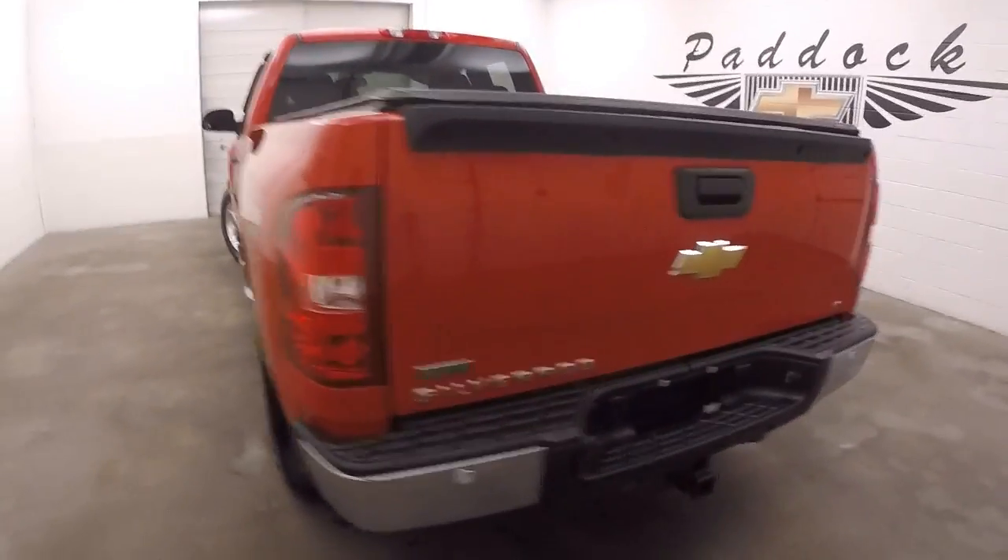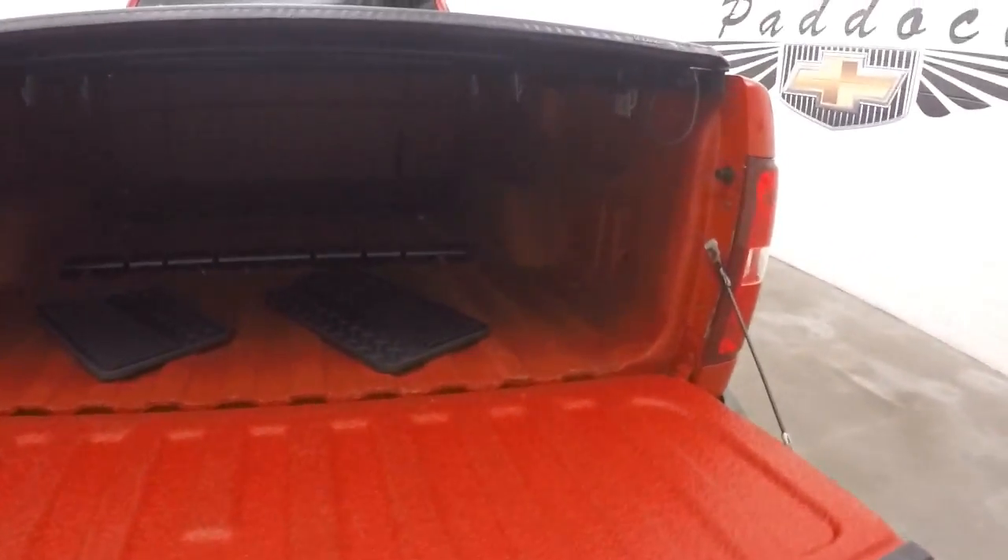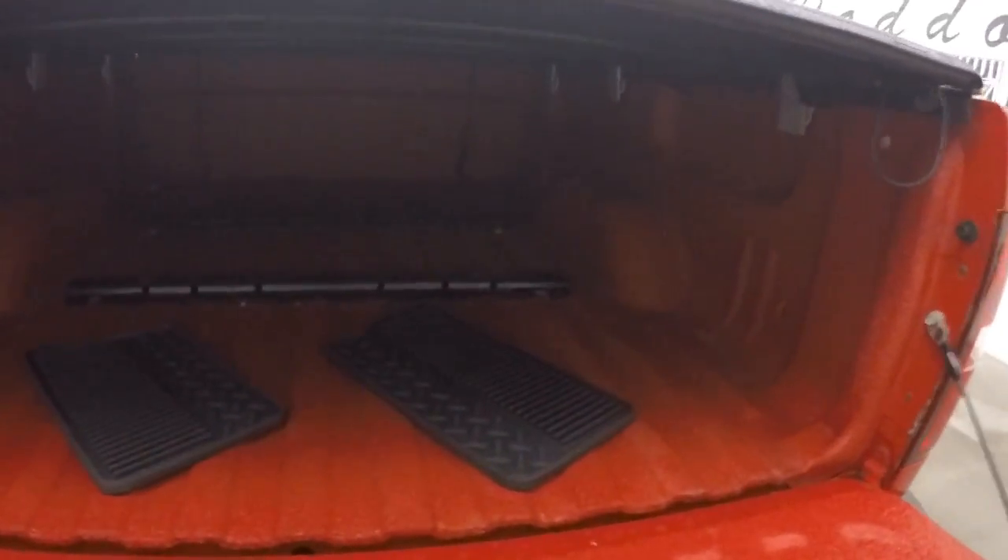It does have a tonneau cover. The bed is sprayed with red bed liner. It also has a rack and the mounts for a gooseneck hitch.